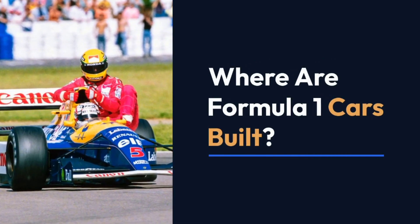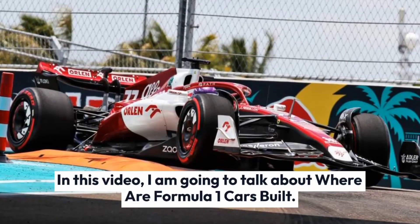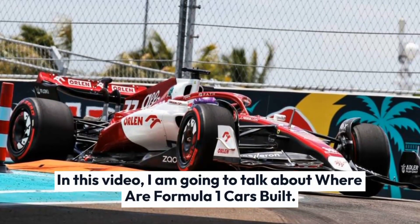Where are Formula 1 cars built? In this video, I am going to talk about where Formula 1 cars are built.